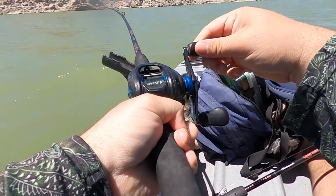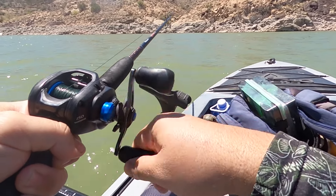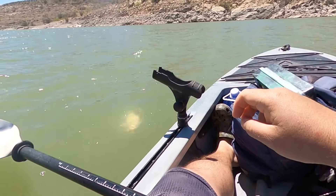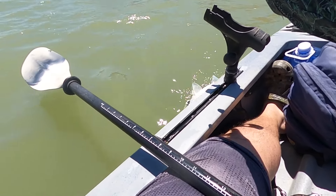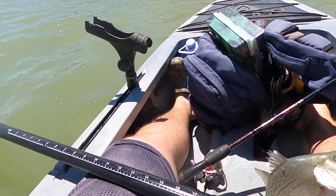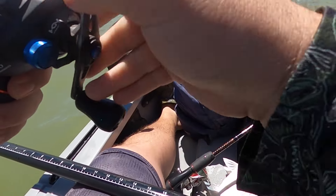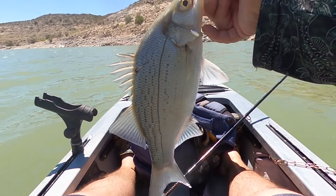Man, they're hitting on both types of swim baits! Yes, all right, easy buddy. Oh, that's another one. Operation fill the stringers is starting to look like a success guys!